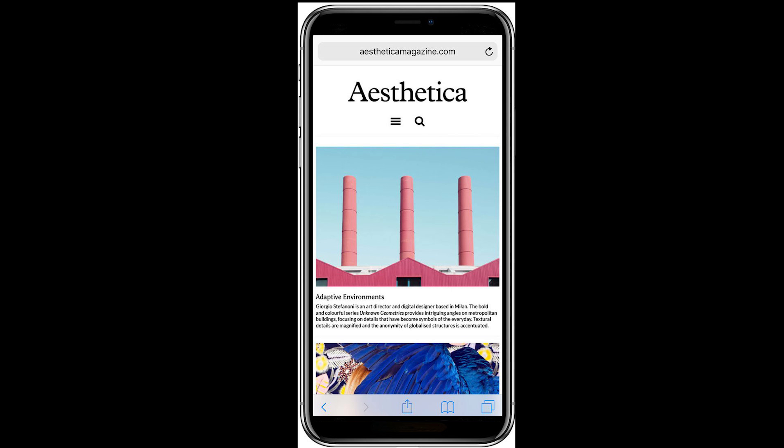The new iPhone SE should have similarly sized bezels to the 6.1-inch iPhone, which would give it a screen-to-body ratio of about 75.9%. It could have a 4.7-inch, 2-to-1 aspect ratio display, the same height as the iPhone SE, although it would be slightly wider.